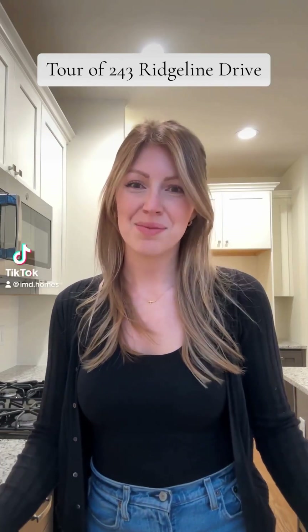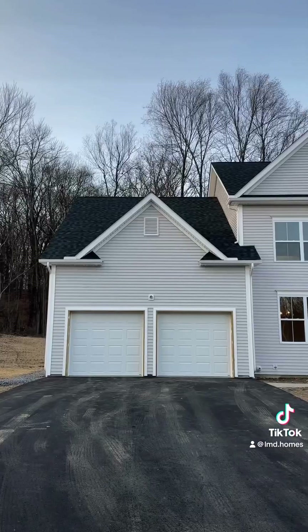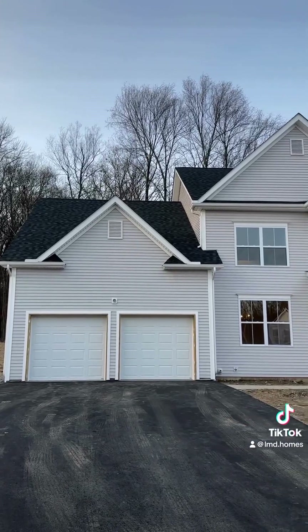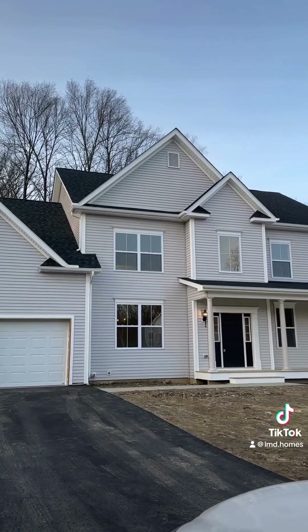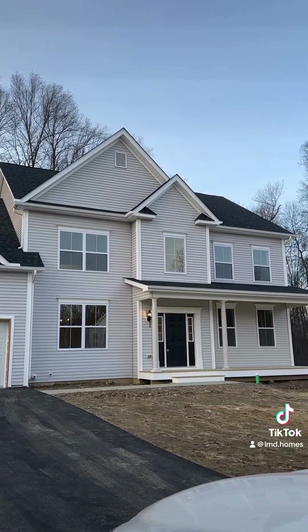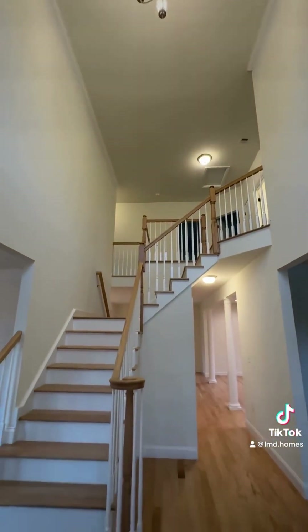Hi, I'm Molly, I'm the sales manager at The Grove at Slate Farm. Today we're going to be walking through one of our quick delivery homes — 243 Ridgeline Drive, located within the cul-de-sac of The Grove. This home has incredible curb appeal, not to mention a two-car garage for added convenience. Upon entering, you're met with a two-story foyer which makes quite the grand entrance.